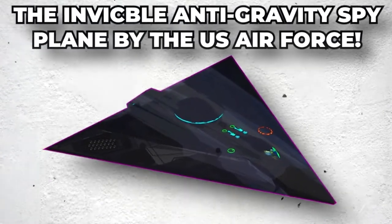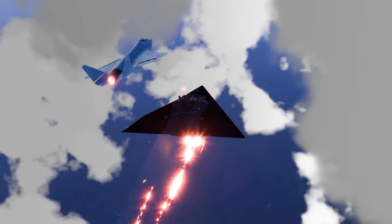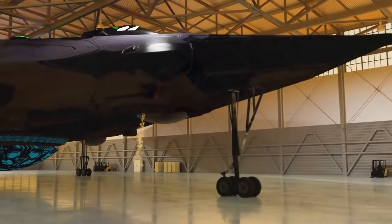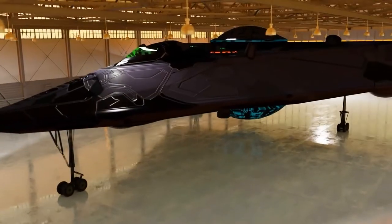The Invincible Anti-Gravity Spy Plane by the U.S. Air Force. As a plane tries to land on the runway, it passes a number of military vehicles and an unidentified flying object with a triangle shape. This aircraft does not resemble any aircraft that the Air Force has ever deployed before, according to video recorded from the cockpit of a USAF fighter jet.